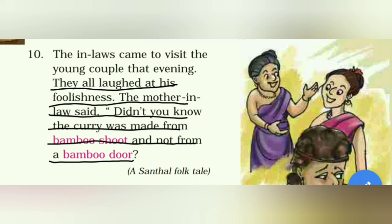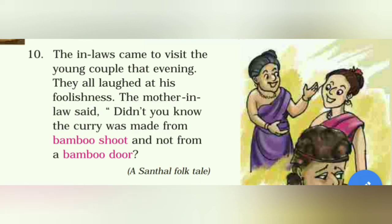उसकी सास ने बताया कि क्या तुम्हें पता नहीं था कि curry bamboo shoot से बनती है, bamboo के दरवाज़े से नहीं। Bamboo shoot यानी बाँस की वो पतली, छोटी शाखा होती है जो खाने में काम आती है — वो नरम होती है और उसे cook करके खा सकते हैं। So, everyone understood the story. Vande Mataram!